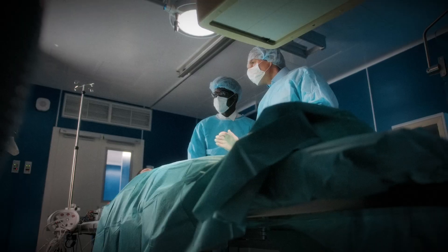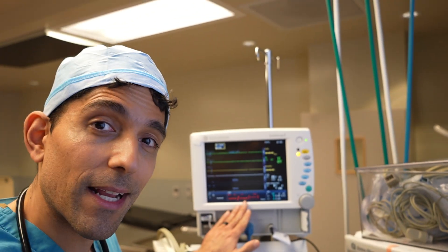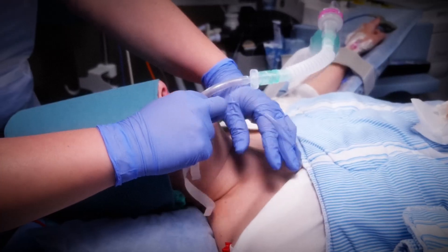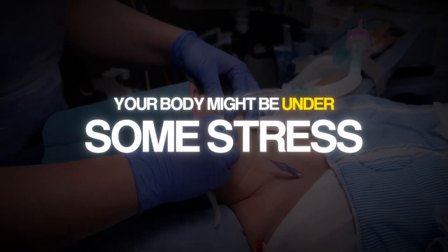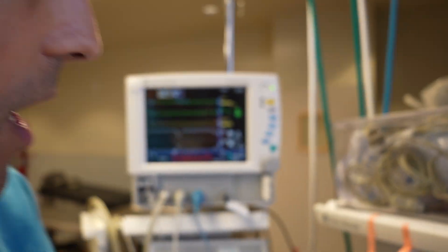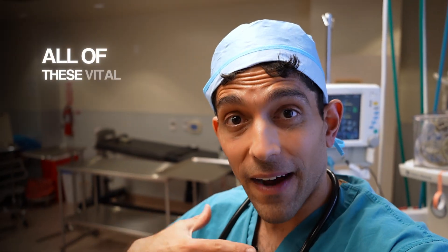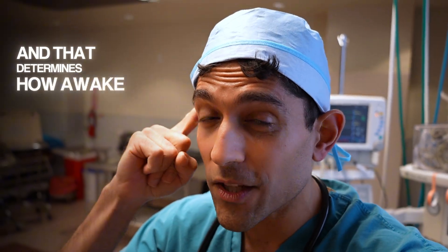That's where your respiratory rate can be helpful if you're not paralyzed. Not all surgeries require paralysis — those that don't mean you're still initiating breathing on your own, and we follow your respiratory rate on the same monitors. We measure the CO2 that you breathe out, called your end-tidal carbon dioxide, on the monitor. Every blip on that monitor is an indicator of you exhaling. If you're exhaling faster than before, it means your body might be under some stress. The higher the respiratory rate, the more likely your body is not getting enough anesthesia. Your anesthesiologist combines all of these vital signs to determine whether you need more or less anesthesia.